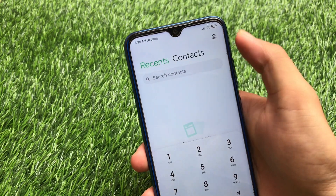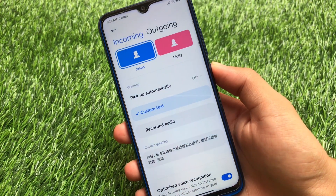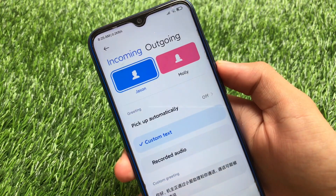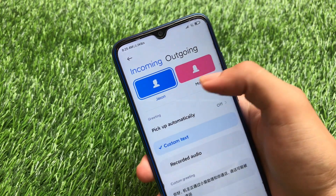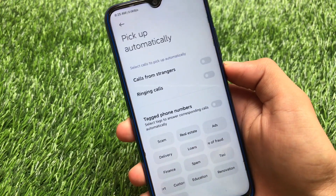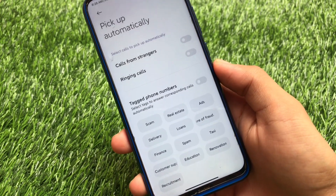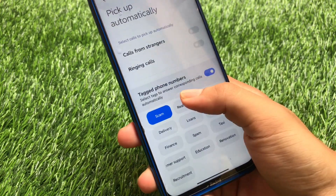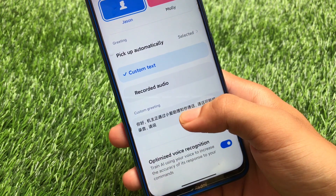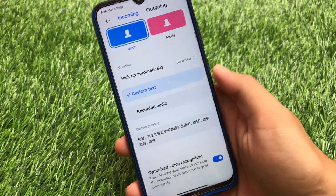If you move to the dialer settings, you'll find the AI Call Assistant option. This will likely only work in the China region. You have Jason (male voice) and Molly (female voice) options, and a 'pick up automatically' option for calls from strangers. I'm not sure this feature will work in India or other countries, but it's quite interesting. You also have tag phone numbers, scam/real estate call detection, recorded audio, and custom greeting options.